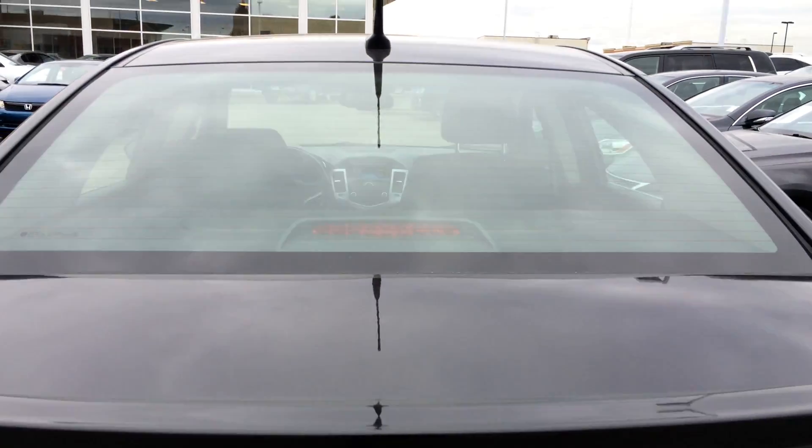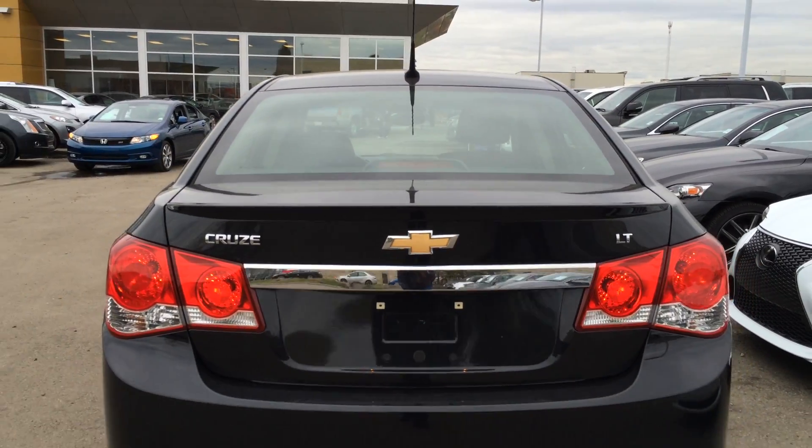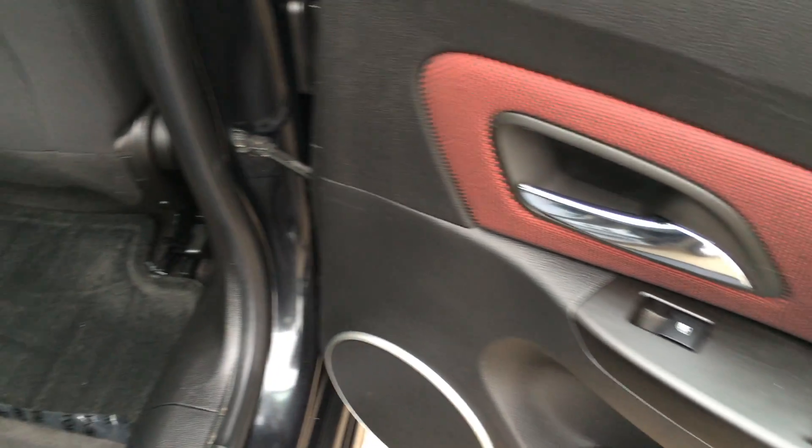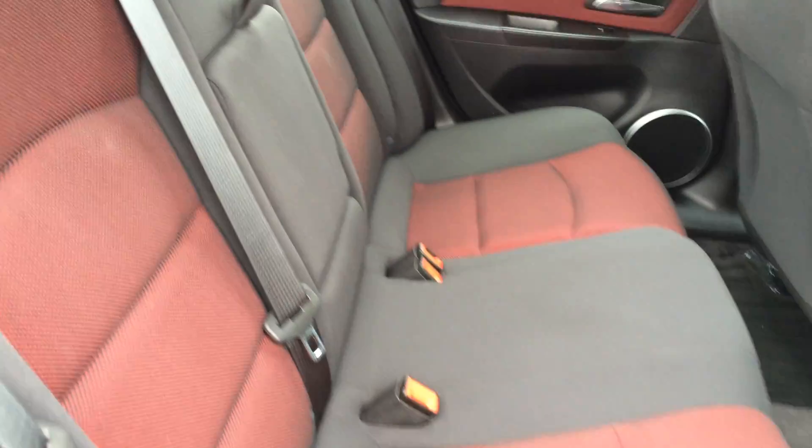Overhead you have your emergency release and handle. Storage inside the doors, hard window controls, carpet floor mats, back seat pockets, power outlets, child seat anchors, and adjustable headrests.